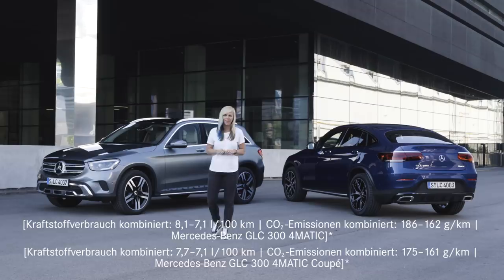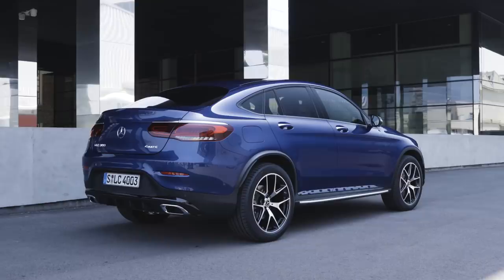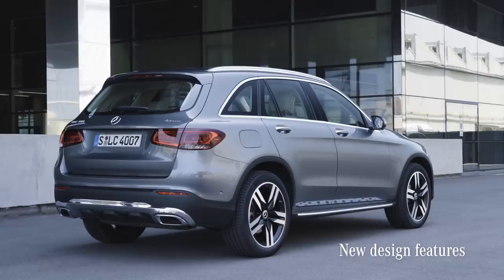What better way to start the day with not only one, but two SUVs to check out. And we're not talking about just any SUV. We are talking about the Swiss army knife of all midsize SUVs — the refreshed Mercedes GLC, and its even sportier looking brother, the GLC Coupe. Now, there is a lot of new to discover, and I'm going to put it all to the test.